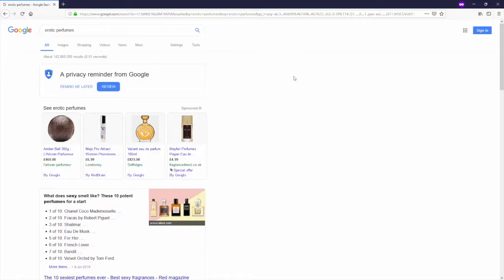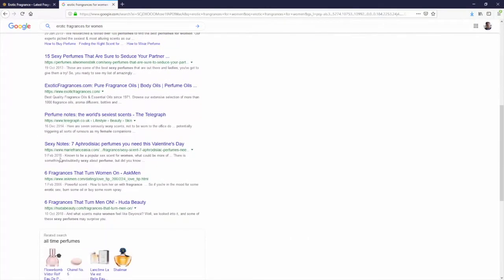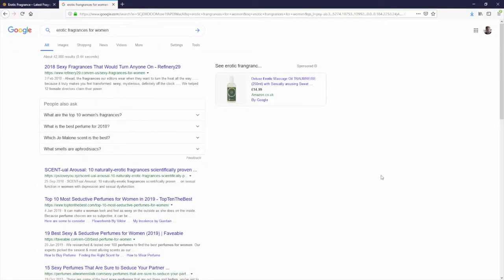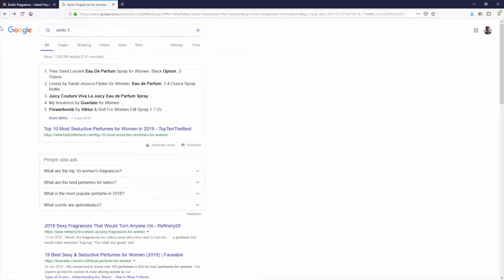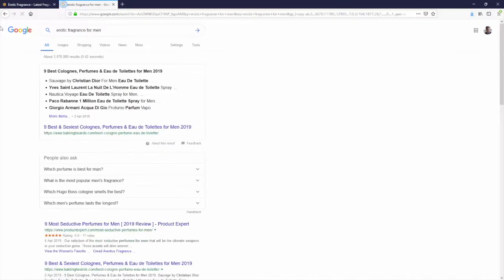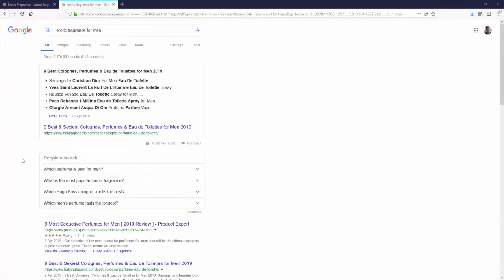Instead of erotic perfumes, we tried 'erotic fragrances for women' — scrolling down, our site was absolutely nowhere to be seen. Even for this long tail keyword, we were still ranking nowhere at all. One final example: 'erotic fragrance for men' — one last keyword search. And of course, scrolling down, you can see the site isn't appearing on page one for that either.